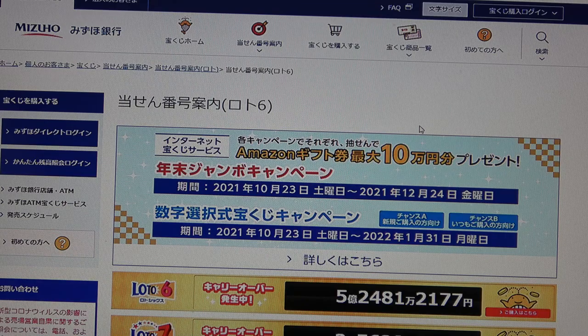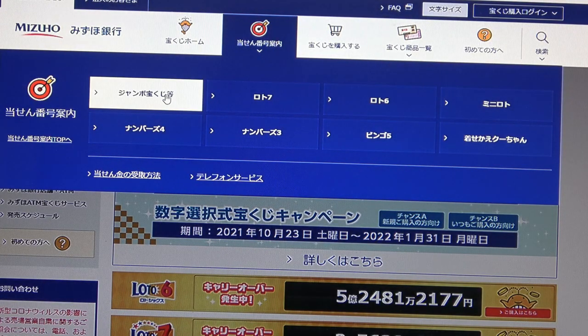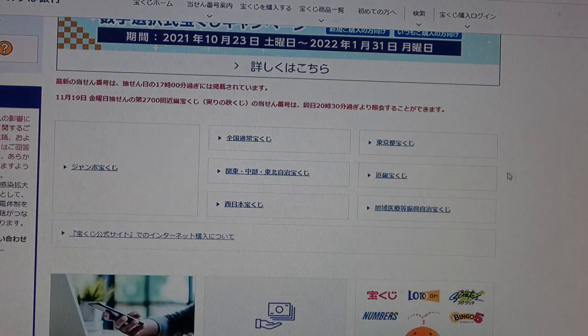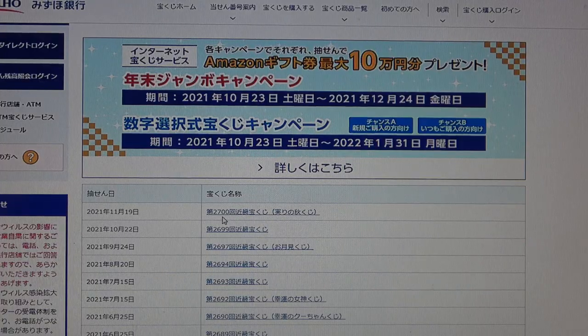You're looking at Mizuho Bank's lottery page. You need to go to this target, then go to Jumbo Takodaku-ji. Go down and find Kinky Takodaku-ji — and there it is, right at the top: Drawing 2700, Kinky Takodaku-ji, for November 19th. Click this.